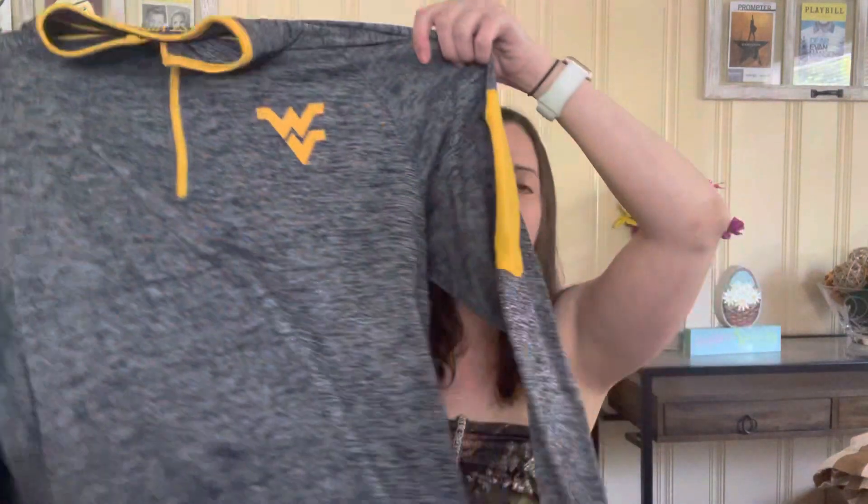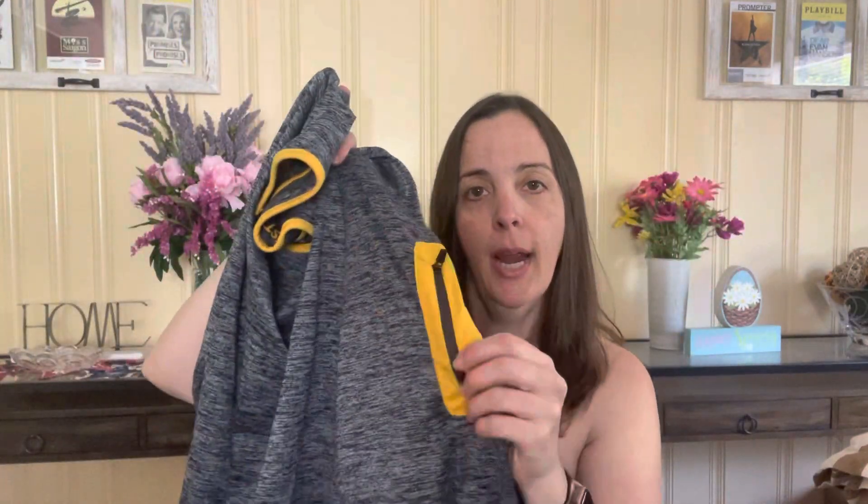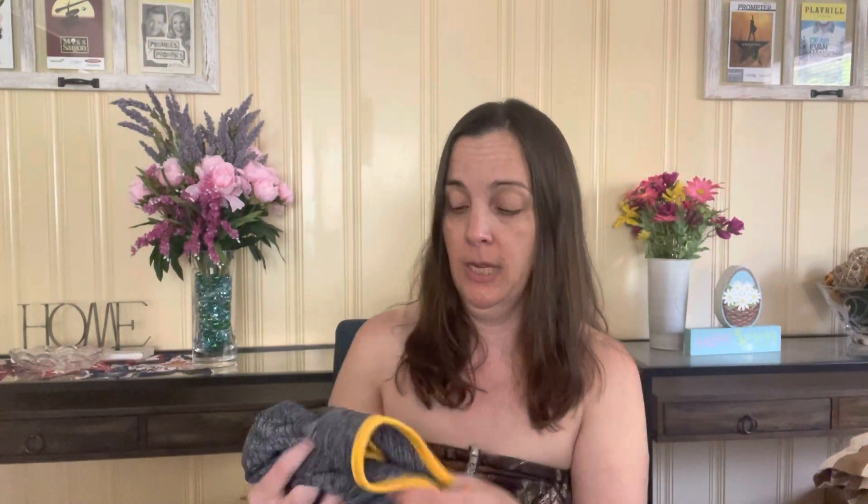Then I have a West Virginia long-sleeve dry-fit. It has a zipper here on the side, it says West Virginia on the back, and it is a quarter-zip. Excellent used condition — it's the school colors, blue and yellow. They are a current Big 12 team, so even though I'm not a Mountaineer, I can still pick up their stuff. I have that one listed for $25 and it is a men's medium.